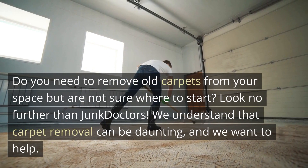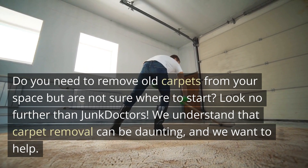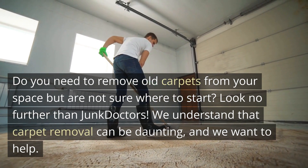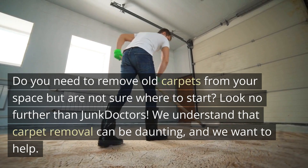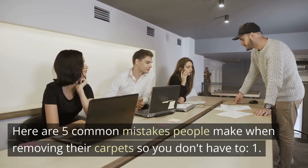Do you need to remove old carpets from your space but are not sure where to start? Look no further than Junk Doctors. We understand that carpet removal can be daunting, and we want to help. Here are 5 common mistakes people make when removing their carpets so you don't have to.